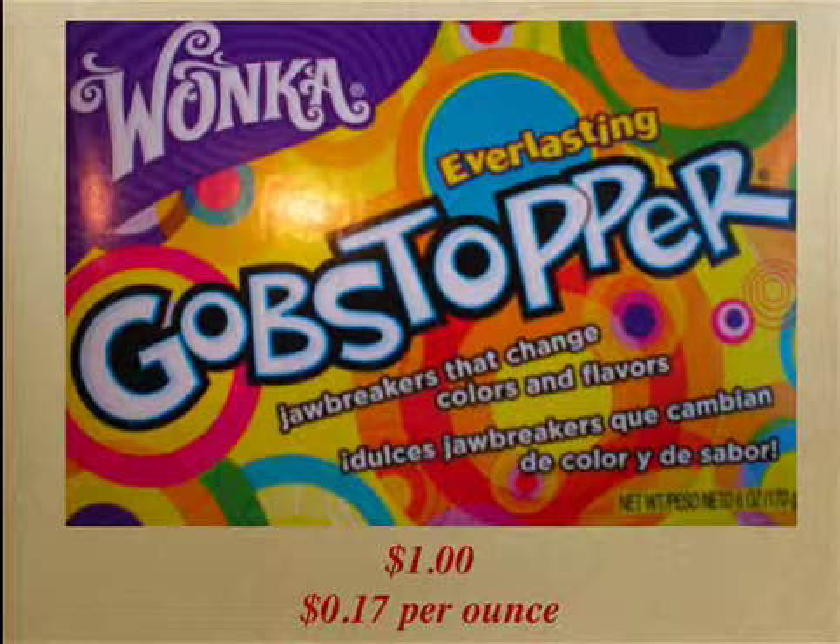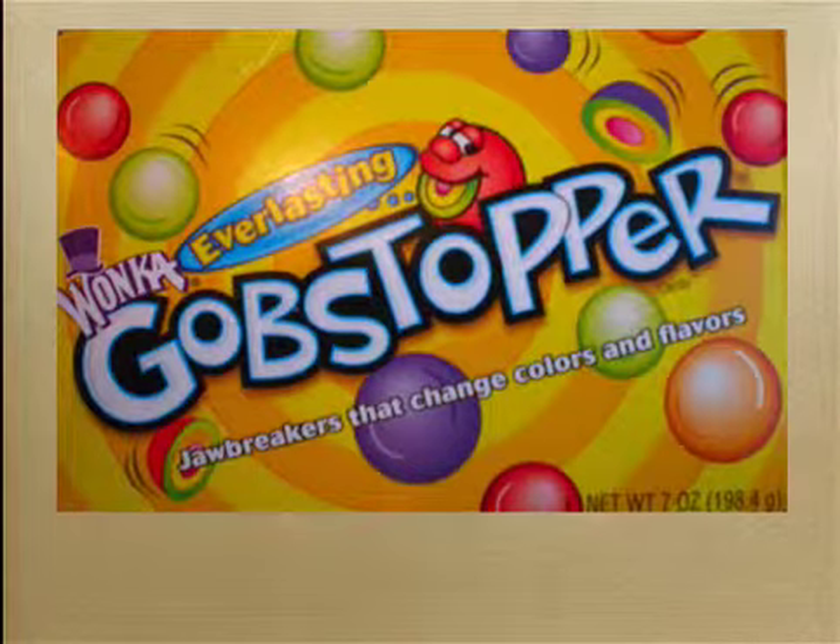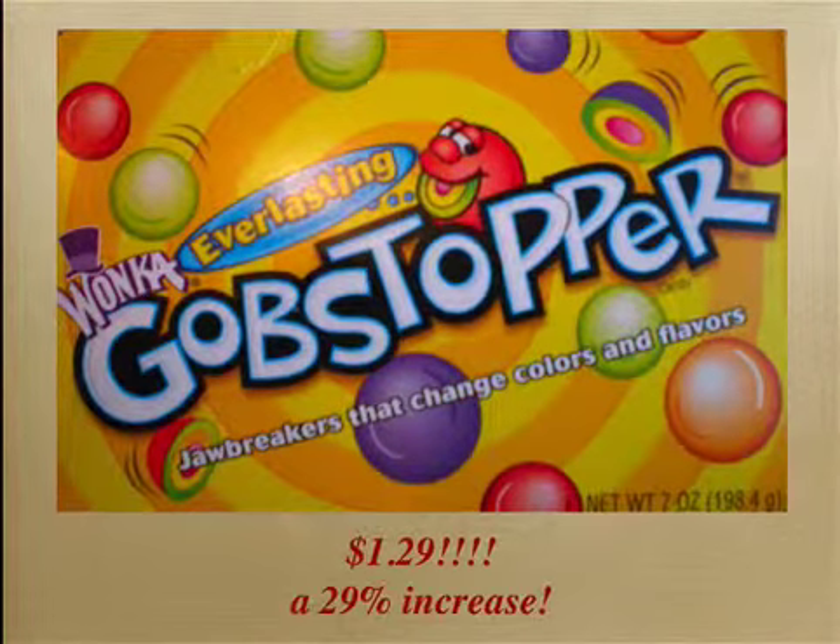Don't you just hate it when the manufacturers change the package sizes like this? But I beat them — I found my old box, 7 ounces in all, at a different store. Whoops. They want $1.29 for it. That's a 29% increase over my previous price.